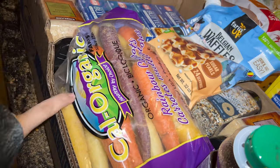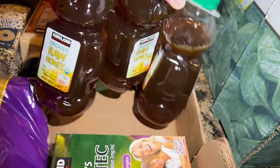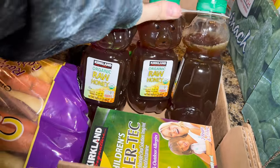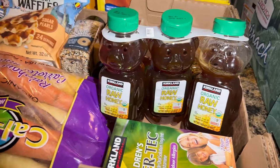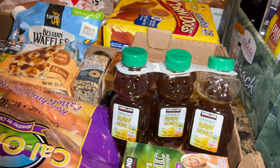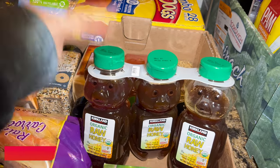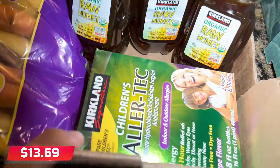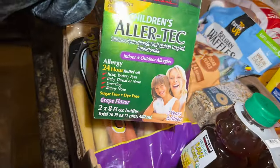I got a three-pack of raw honey. One is already opened — we made some tea. I can't remember the exact price but I'll put it on screen.